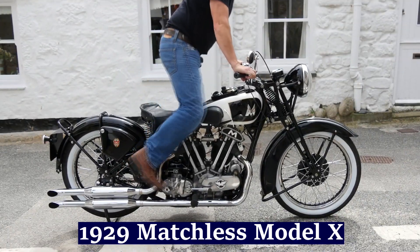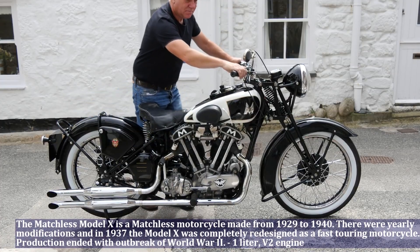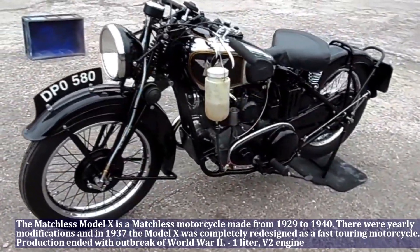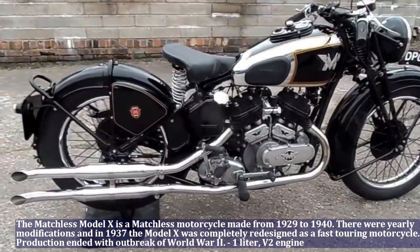The Matchless Model X is a Matchless motorcycle made from 1929 to 1940. There were yearly modifications, and in 1937 the Model X was completely redesigned as a much faster motorcycle. Production ended with the outbreak of World War II.